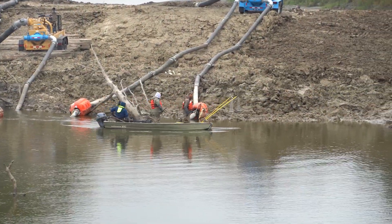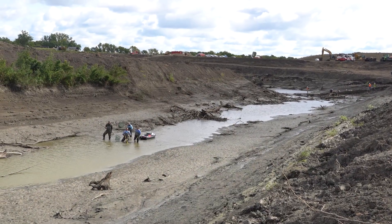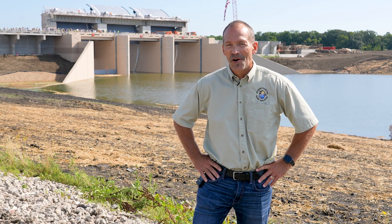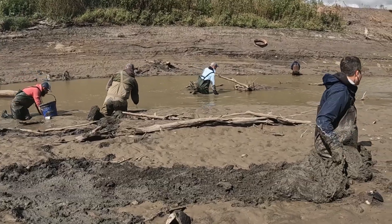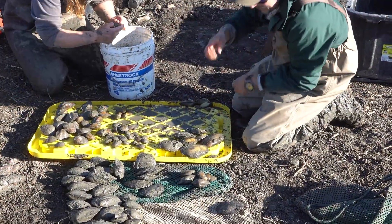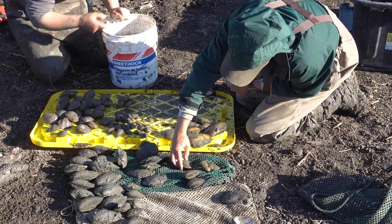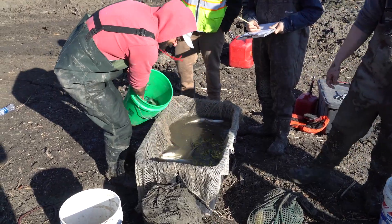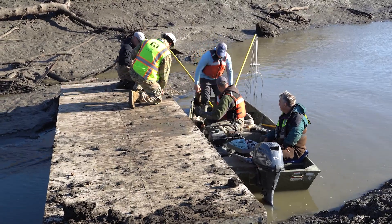Once the river is rerouted, contractors will build earth berms on each end of the Oxbow and start dewatering the project. The Corps of Engineers, North Dakota Game and Fish Department, and Minnesota DNR will go in and try to salvage any fish and mussels existing there prior to filling that Oxbow with earthen material. The fish and mussels will be relocated back into the riverine system in adequate habitat or with other existing mussel beds. Ongoing studies will continue to determine fish use in those areas.